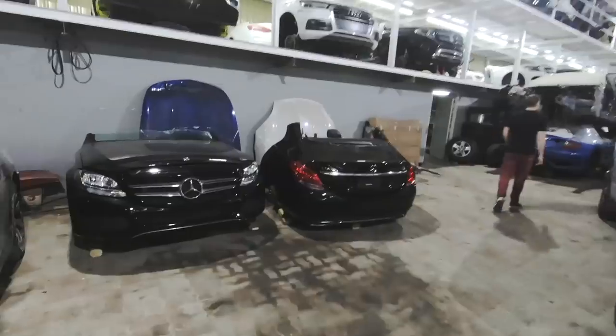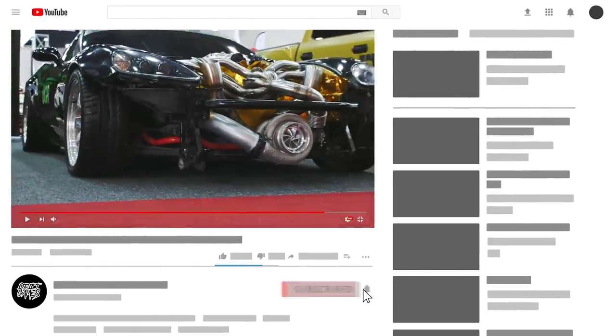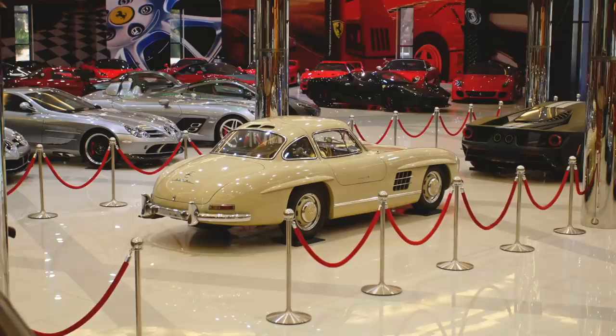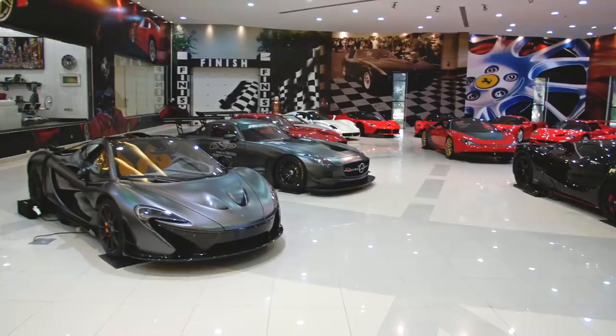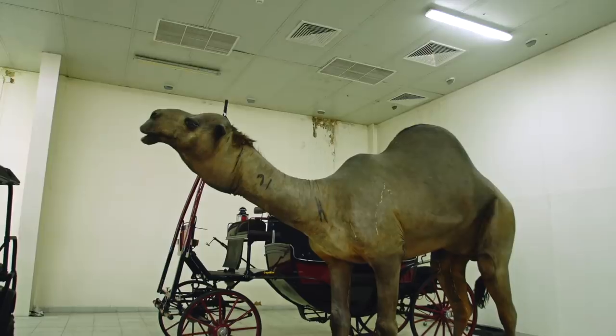We've stumbled upon what is pretty much the best car collection in the world — I've never even seen pictures of a collection that showed this many cars under one roof.